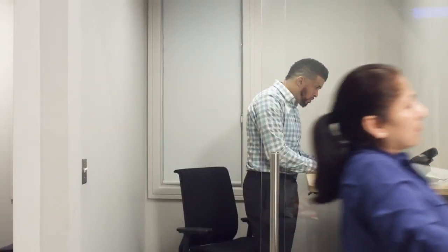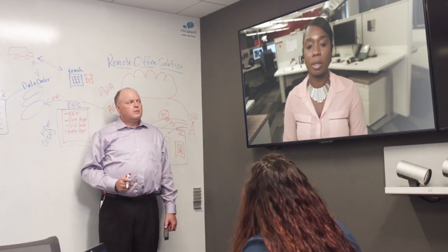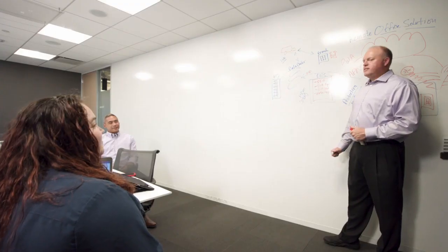Let's say a company is opening a satellite office and needs new technology ASAP. They start by consulting their CDW account manager, who brings together a team of qualified technical specialists and engineers to assess their goals and help them design the best solution to meet their needs.